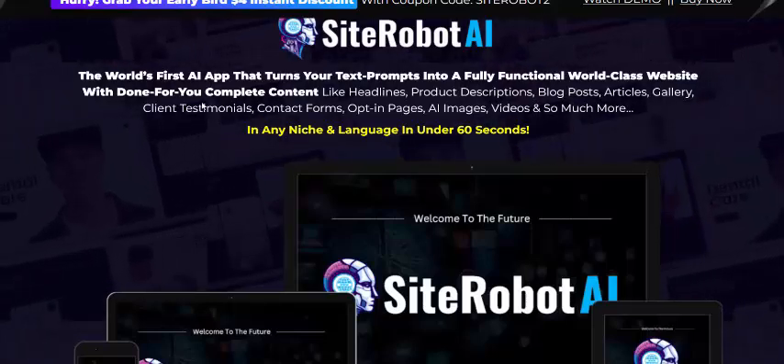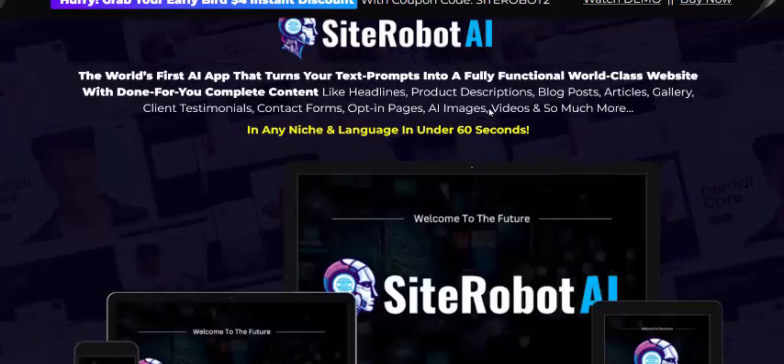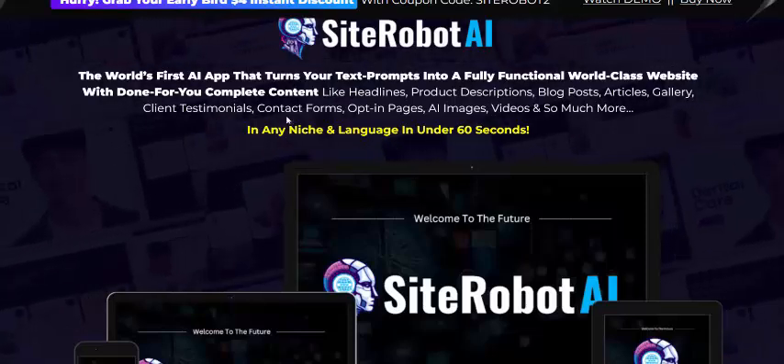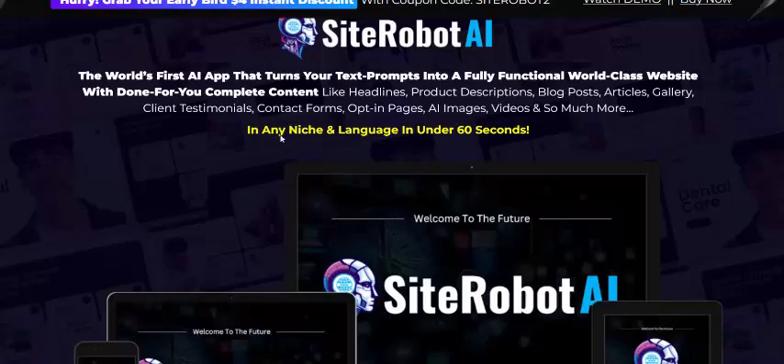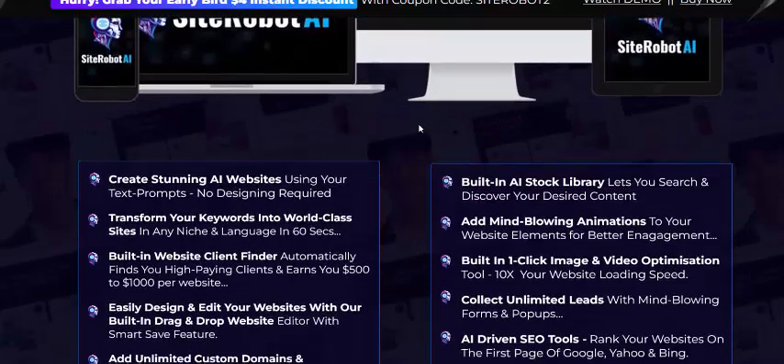It creates a world-class website for you, complete with client-ready designs including headless product design, blog posts, articles, galleries, components, page AI, images, videos, and so much more — in any niche and language in under just 60 seconds.